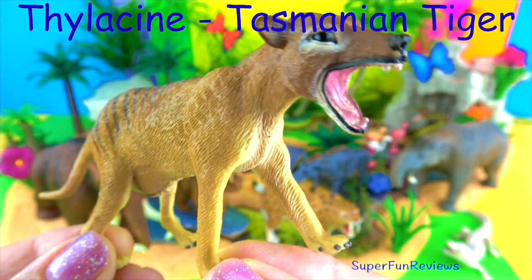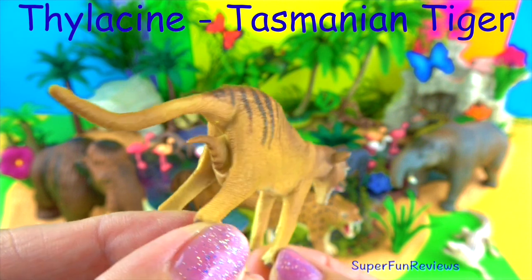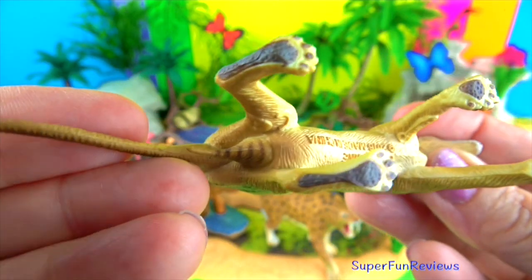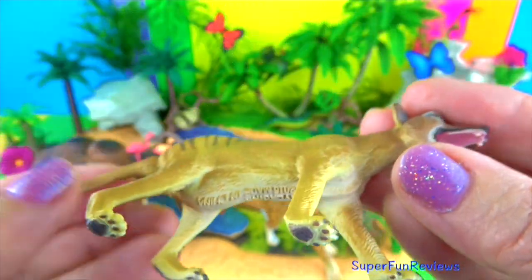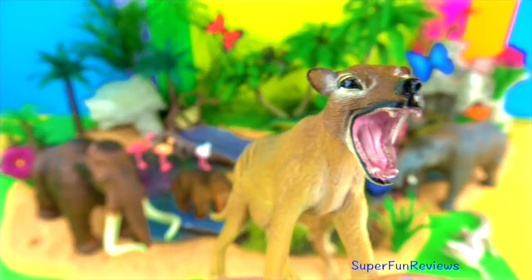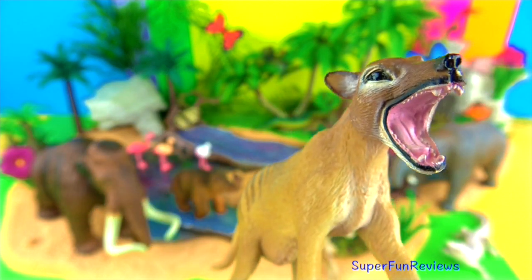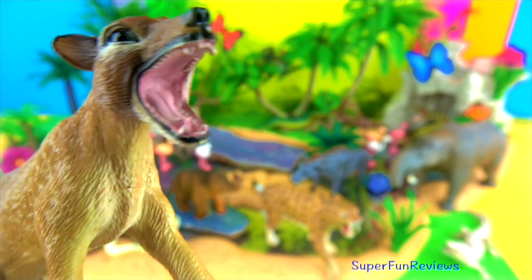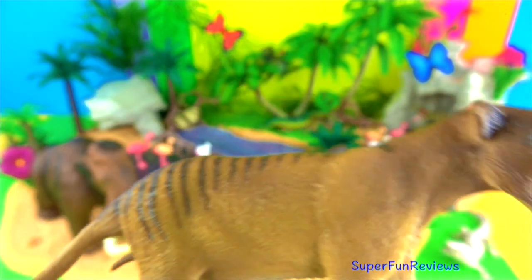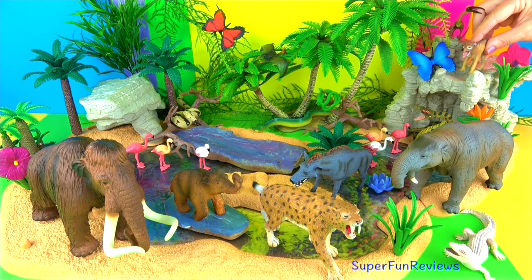Thylacine. The thylacine looked like a short-haired dog with a rigid tail. It is also known as the Tasmanian tiger. This is a female and it has a baby in its pouch. They hunted in small groups. The tiger's diet includes wallabies, wombats, kangaroos, possums, potoroos, as well as birds. I love the open mouth. The Tasmanian tiger is not actually a tiger but a marsupial with stripes — it is sometimes referred to as the Tasmanian wolf. Thylacines were at the verge of extinction about 2,000 years ago in Australia, possibly due to excessive hunting by native people, though some still survived in Tasmania in the 1930s.